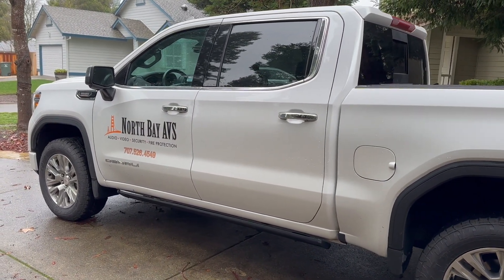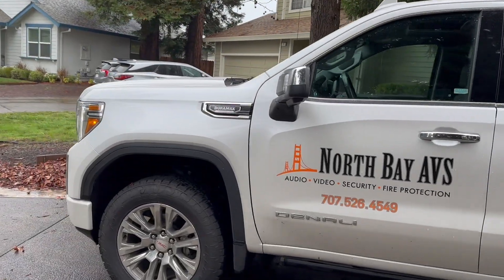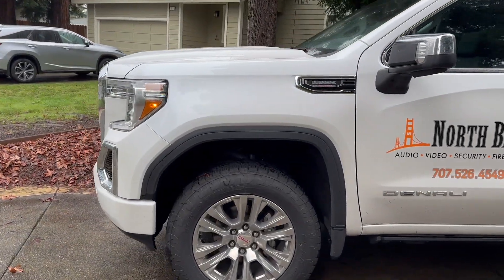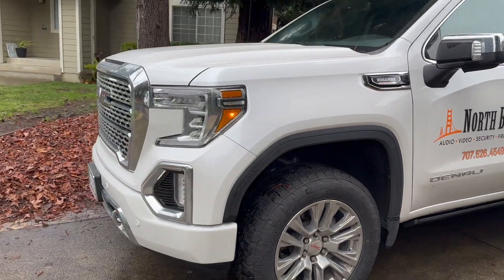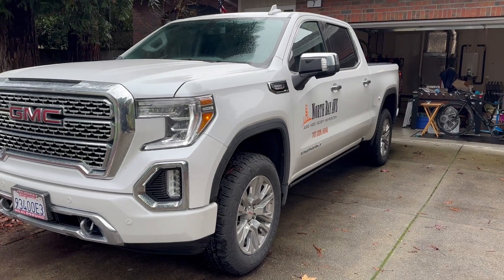The 5.3 is not a bad motor, and I've had several of them because I've owned a lot of GM trucks at this point. Can't say anything really bad about the 5.3, but it is definitely not as good as this Duramax 3.0.